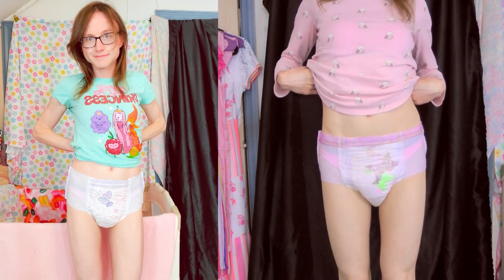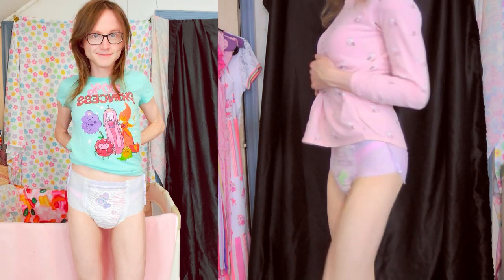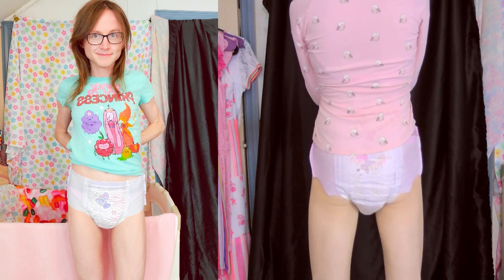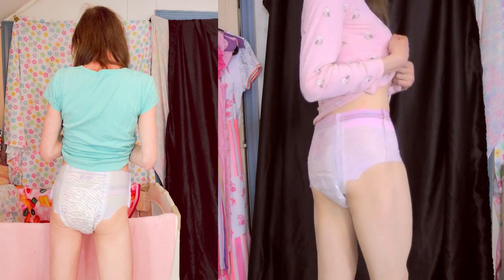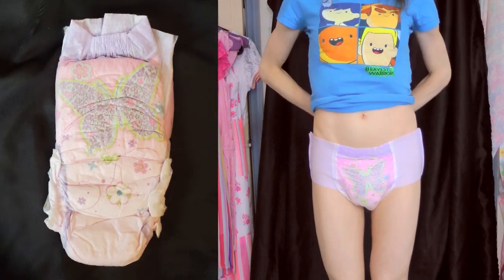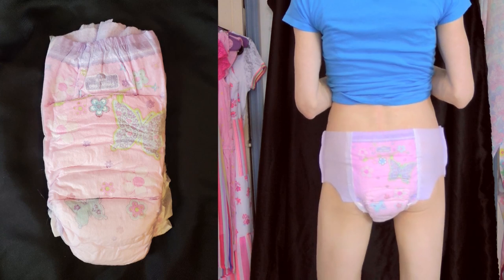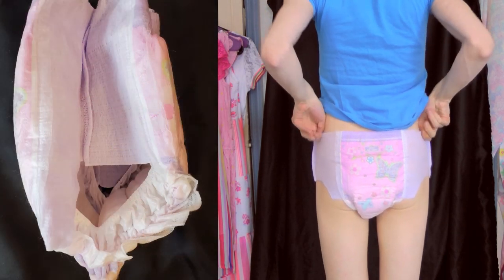I did want to bring up that outside of the U.S., these are called Dry Nights, and there's a lot of crossover with the designs, but there are quite a few differences. For example, their small size is Tinker Bell, whereas we have Elena of Avalar and Little Mermaid in our small, medium, and extra-small size. But outside of a few design differences, I understand that they're fundamentally the same. And if you keep an eye out for various generics, such as the Up and Up from Target, you'll find that they are very, very similar to the regular Good Nights, just without the Good Nights branding.